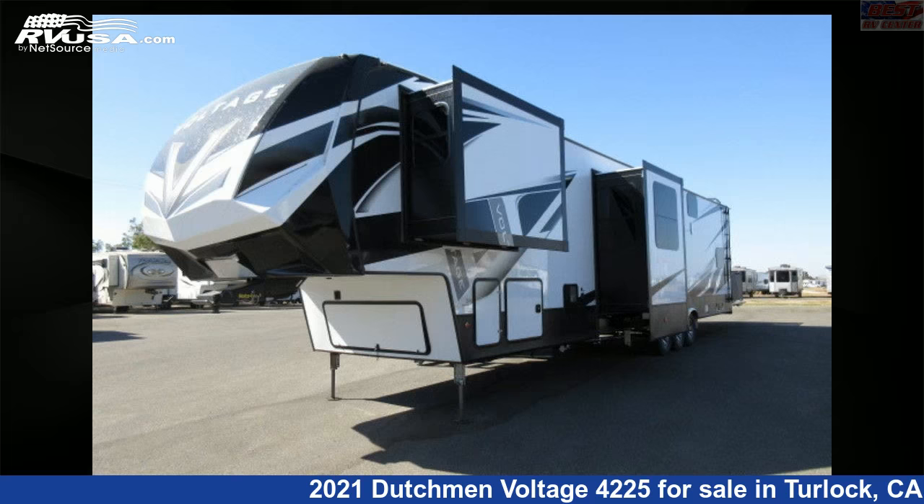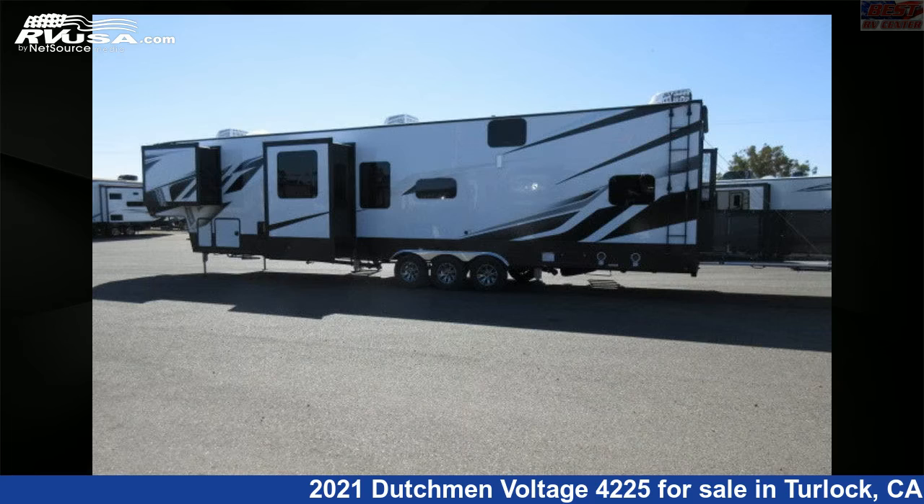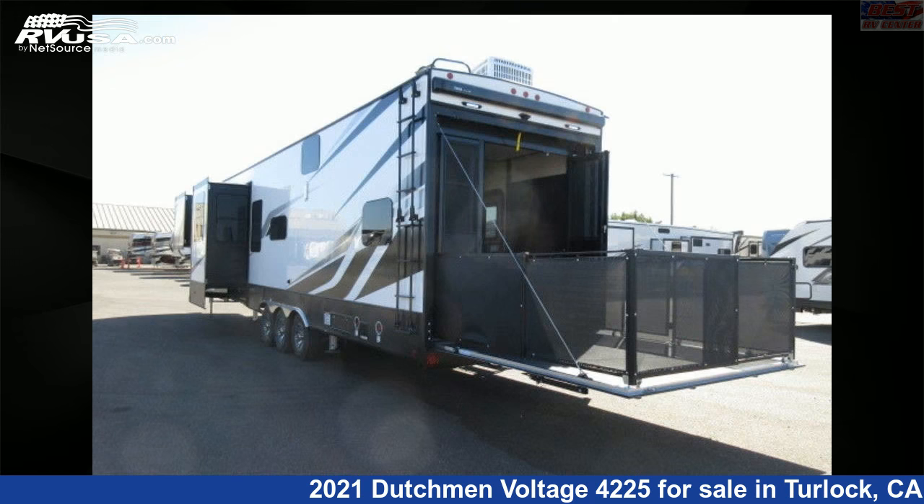This 2021 Dutchman Voltage 4,225 is a Toy Hauler RV. It is located in Turlock, California, 95382, and is offered for sale by Best RV Center. This new Dutchman is 42 feet 0 inches in length and features three slideouts and sleeps 10.